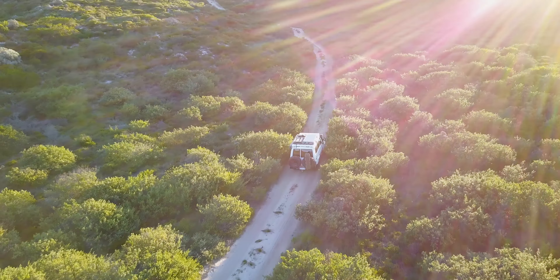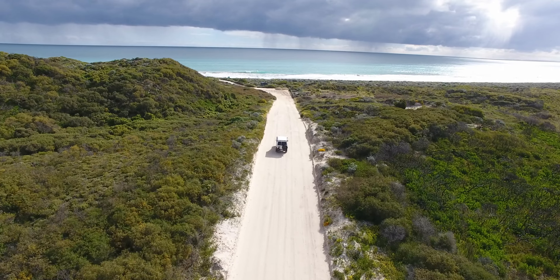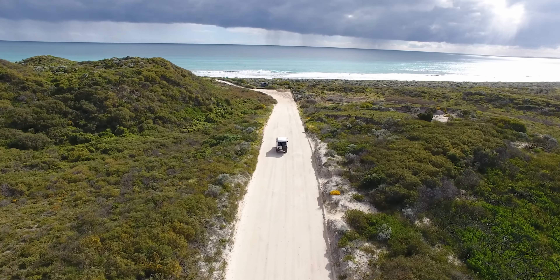Hi guys, I'm Jolly, one half of the Way Overland. I just wanted to give you a quick look in the troopy before we head off for the big trip.